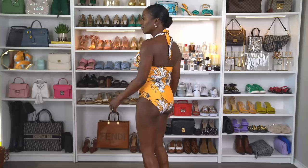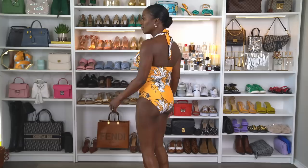This bathing suit is cute. I don't normally wear a bathing suit that goes around my neck — I don't like that — but I bought it for you all. This bathing suit comes in 37 colors and in sizes small to 2X. I'm wearing a size small. The bust support is okay and the fit is okay.